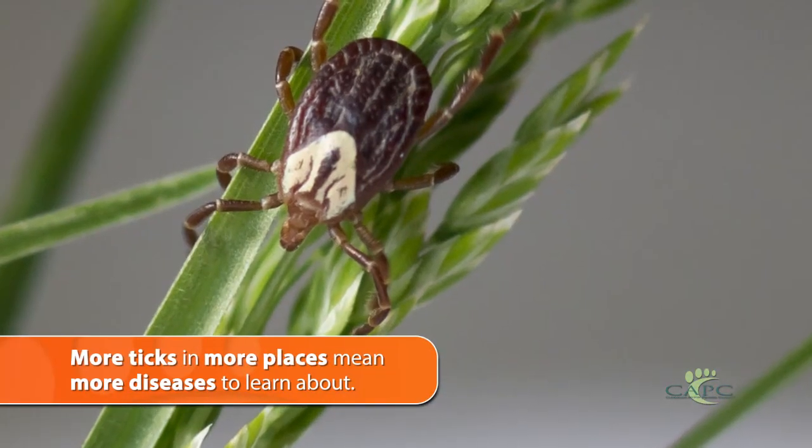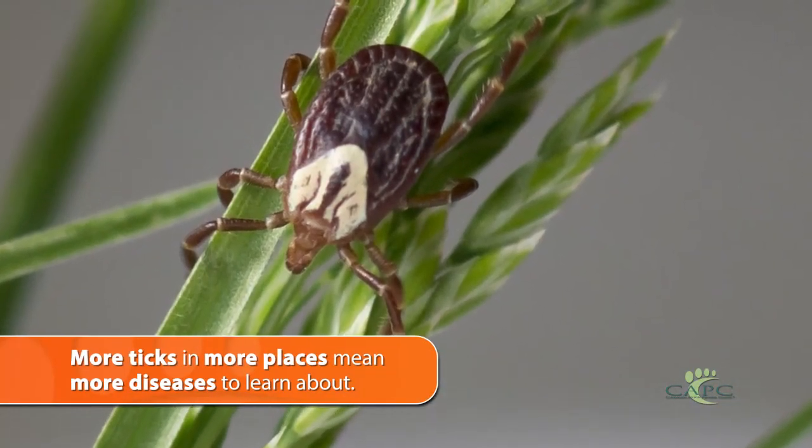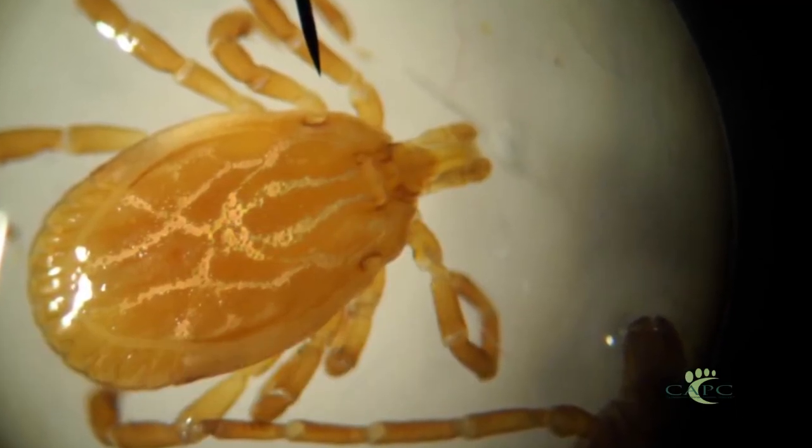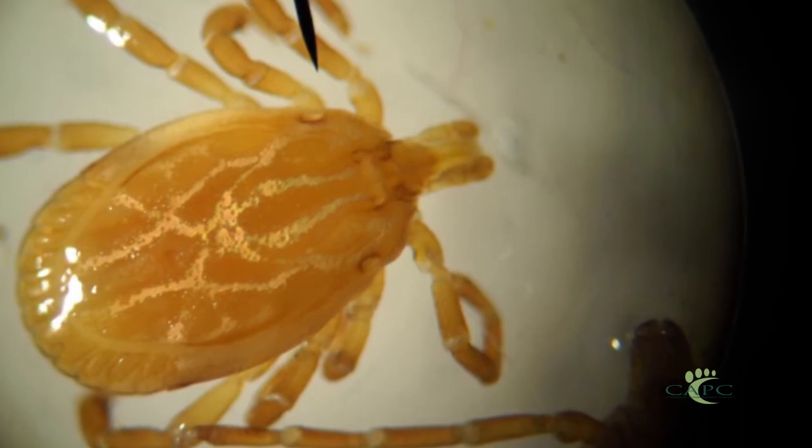One of the things I talk to practitioners about is that there are often new diseases coming into practices, particularly with ticks. There are more ticks in more places today, which means more tick-transmitted disease. We also have a lot of other parasitic diseases that maybe we're not as familiar with as we used to be. That's one of the reasons why the Companion Animal Parasite Council was really formed — to provide a reference and resource for that information for practitioners.